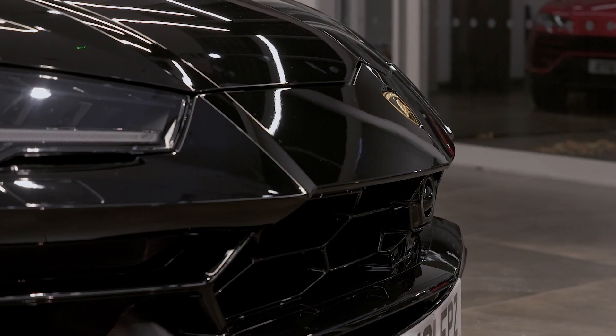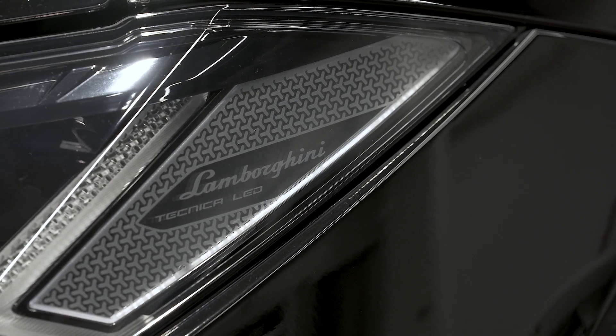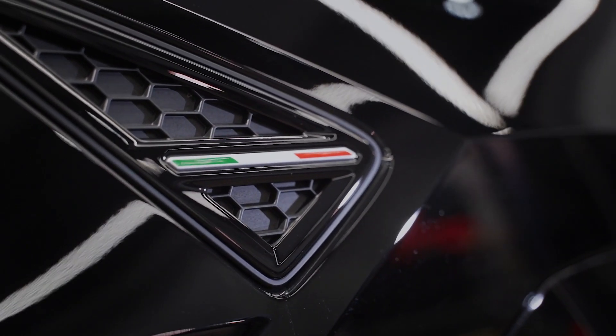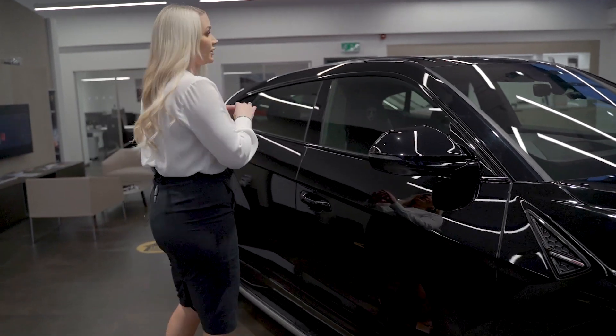From the start you will notice the DNA that runs within the Lamborghini models. You've got the DRL headlights and the hexagonal print just within this grille here. The color of this particular demo is Nero Noctis.